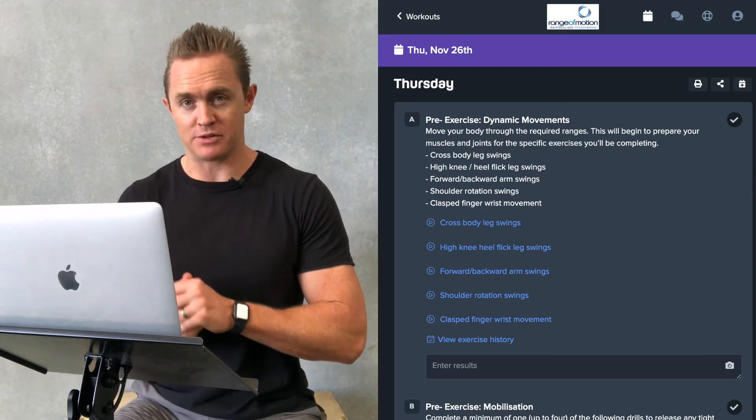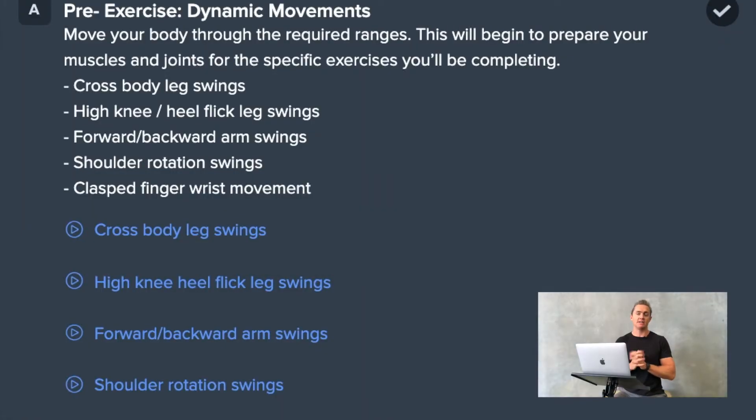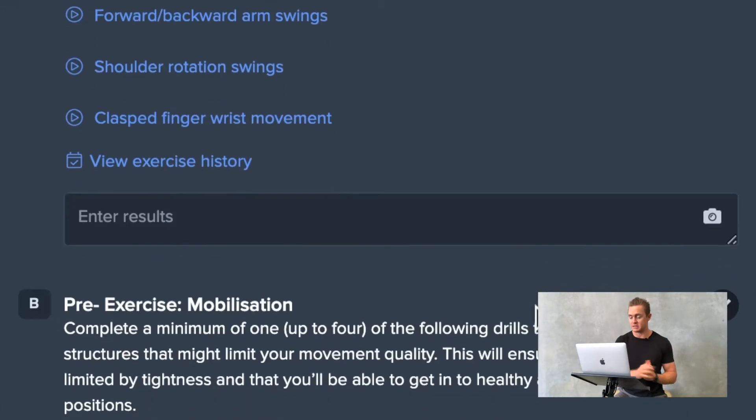Let's take a look at this sample day of training from Ranger Motion Individualized Programming. We start each training day with pre-exercise dynamic movements, moving our body and joints through the ranges required in the sessions and the movements to be completed that day.